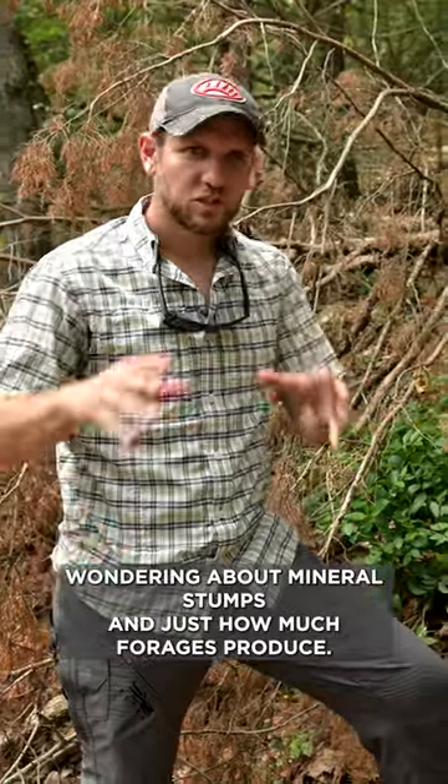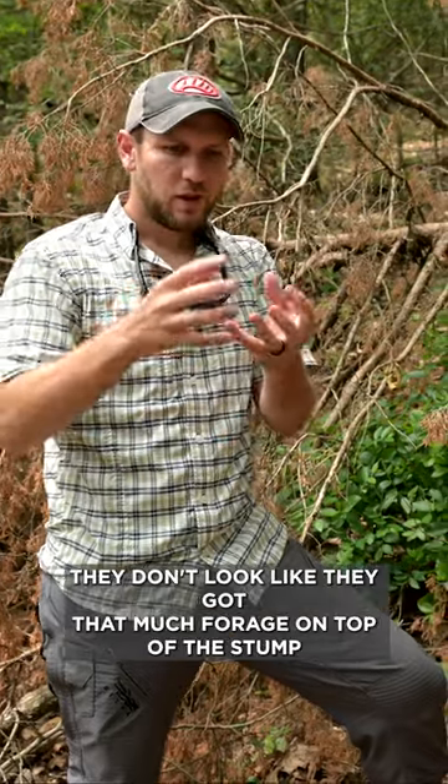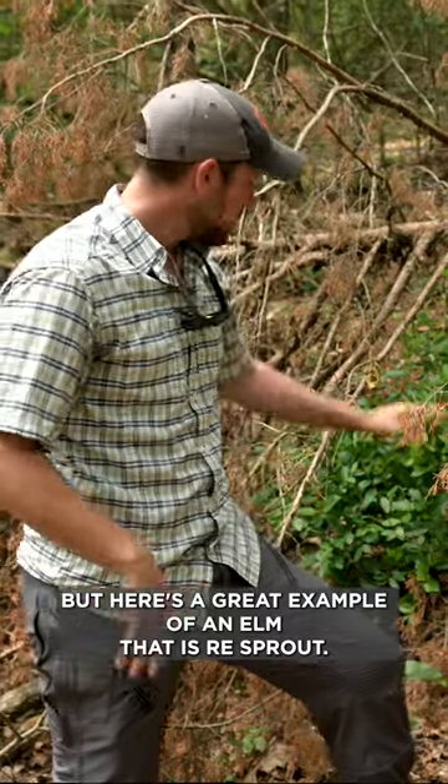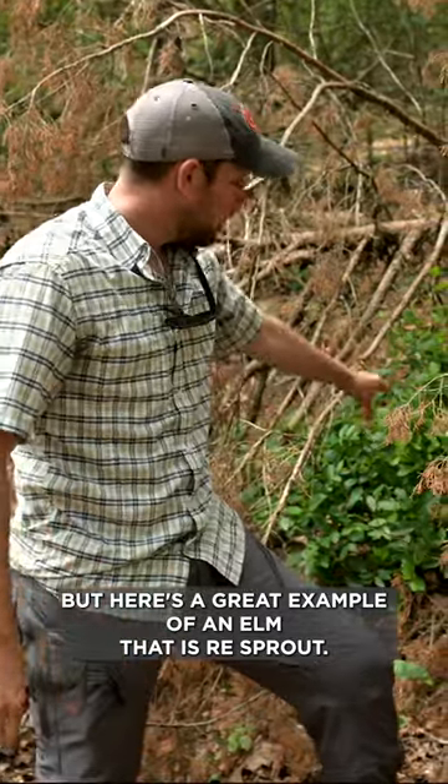Everyone's wondering about mineral stumps and just how much forage is produced. When you look at some of them, they don't look like they got that much forage on top of the stump that's erupted out, but here's a great example of an elm that has re-sprouted.